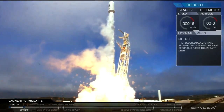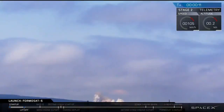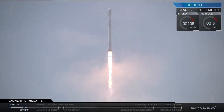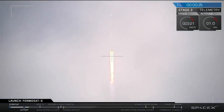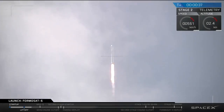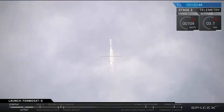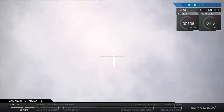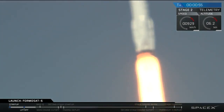Ignition. Falcon 9 has lifted off from Space Launch Complex 4 pad with the Formosat 5 spacecraft. Post-launch pad operations: please move to post launch pad operations and secure the pad on Padnet 8. Copy.